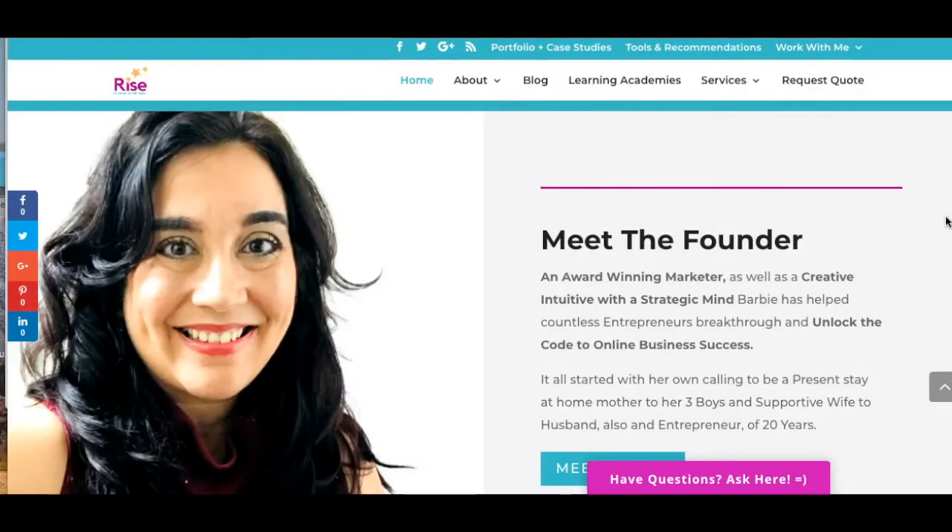Hey there guys and gals, this is Barbie Figueroa with RiseAMarketing and Design. Thank you so much for taking the time to watch this video. In this video I want to give you a back-office view of some of the Builder All website and landing page templates. I was really impressed with what I saw and I want to take you through a tour. You can get a seven-day free trial by clicking the link below, but if you want a sneak peek preview, keep on watching.